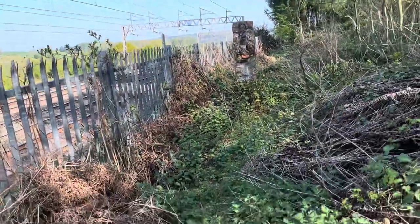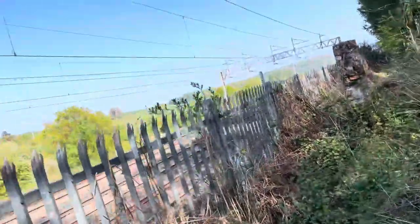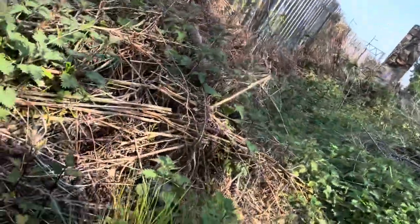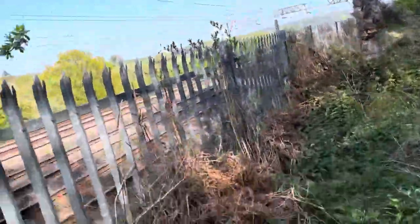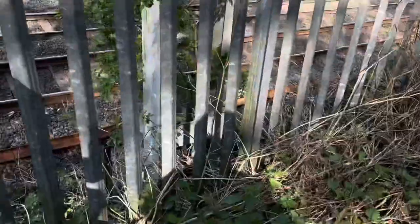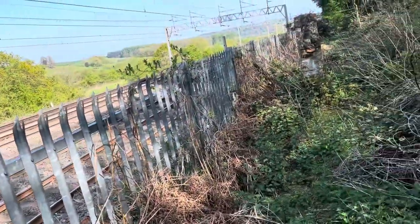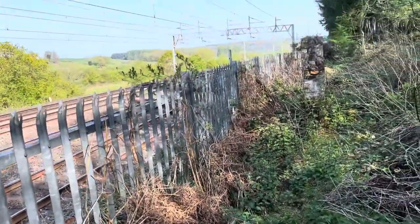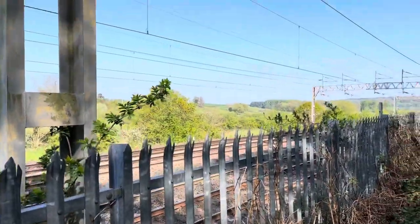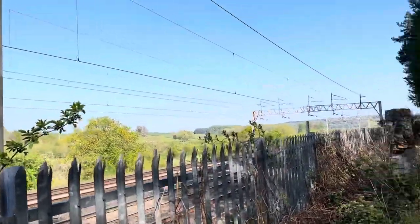It looks to be a Freightliner Class 66. That is two freight trains in the past two minutes. When we got here there was a freight train that passed, but we missed it — we forgot to record it. The first one gave us a honk, he smiled and he waved. Let's see if this freight train does the same!